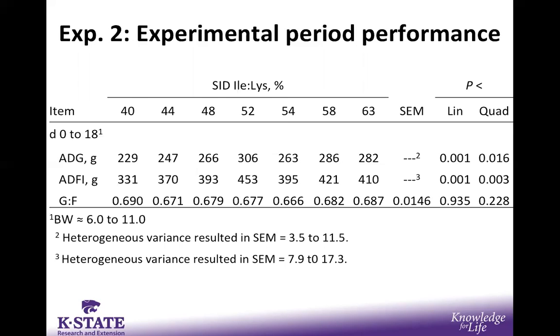For experiment two — an 18-day experimental period — starting again with average daily feed intake: another quadratic response was observed. Pigs fed under the 52% isoleucine to lysine ratio ate very poorly, and the improved intake up to 52% was not maintained after that level. This drove a quadratic response in average daily gain as well, with the most improved gain up to 52% and a decrease thereafter. In this particular experiment, there was no evidence for differences in the gain-to-feed ratio or feed efficiency.